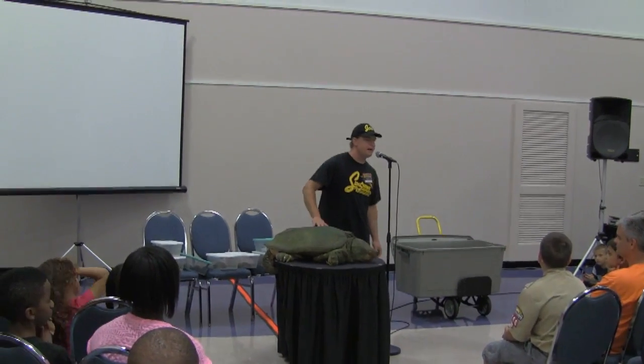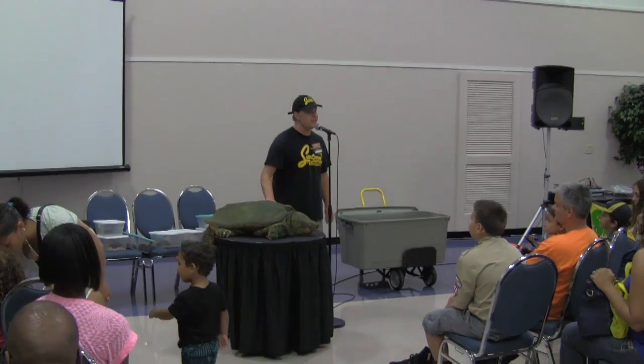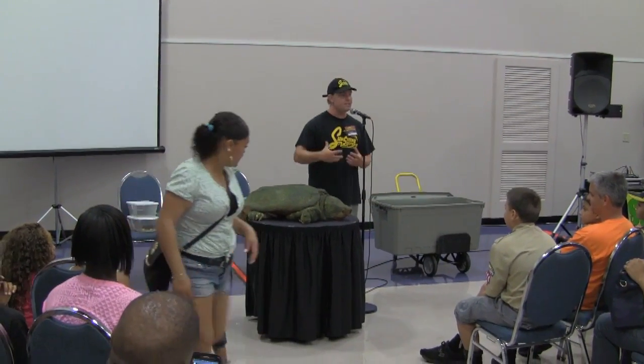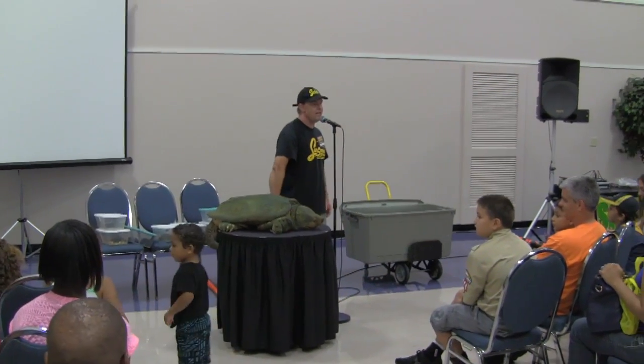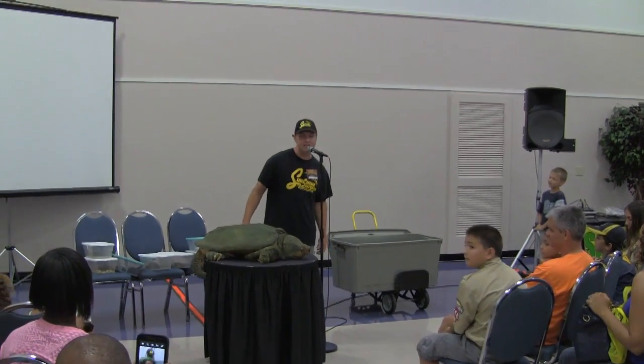I'll lift him up a little more so you can get a better look at him — I'll do it for as long as I can stand because I can't hold this turtle for very long. You'll see that it has a very small plastron, like a big musk turtle. They don't need much of a plastron or bottom shell because they've got that big head to protect themselves.